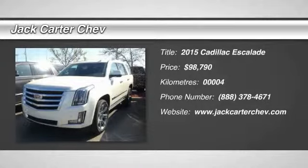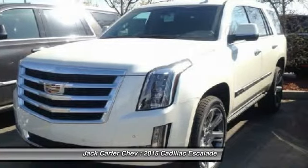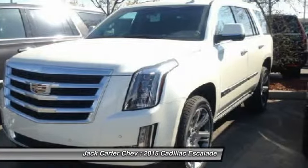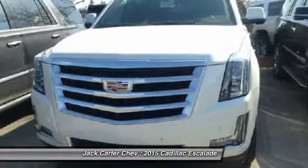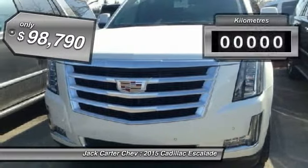The 2015 Escalade. A full-size luxury SUV, the Cadillac Escalade stands for A-list style. Thrilling, yet effortless performance, combined with advanced luxury and technology that's on the leading edge of the industry, makes the Escalade an easy choice and is priced below $100,000.